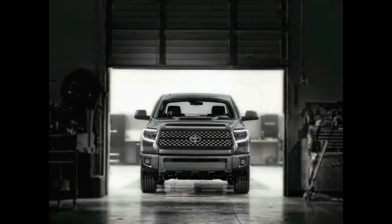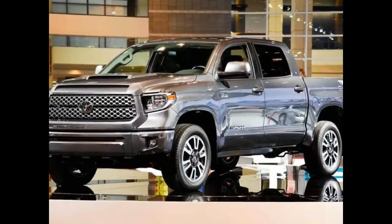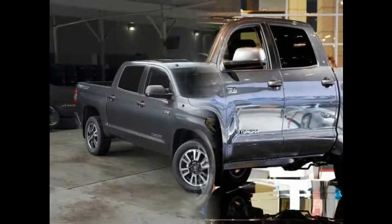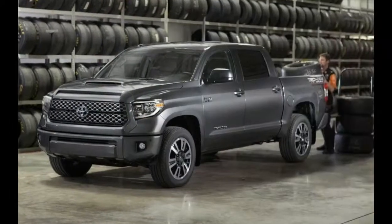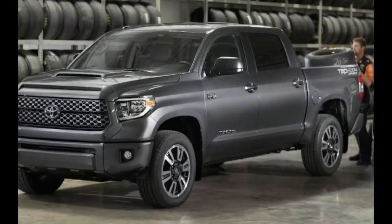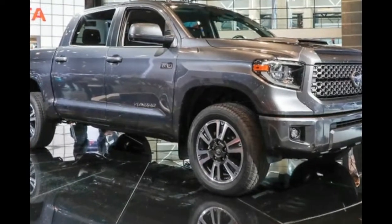Unfortunately, all of the Tundra's competitors have redone or are planning a major redesign soon. We're expecting a new Tundra for the 2019 model year. Towing and payload capacities will remain the same for the 2018 models, meaning the Tundra will offer gross vehicle weight and gross combined weight ratings competitive with similarly equipped half-ton pickups. Our favorite Tundra features are the optional 38-gallon fuel tank and the TRD performance parts.